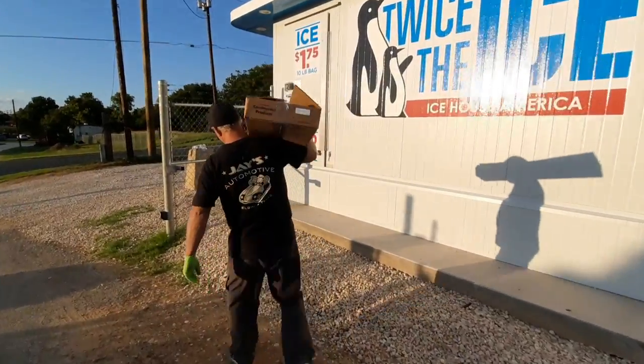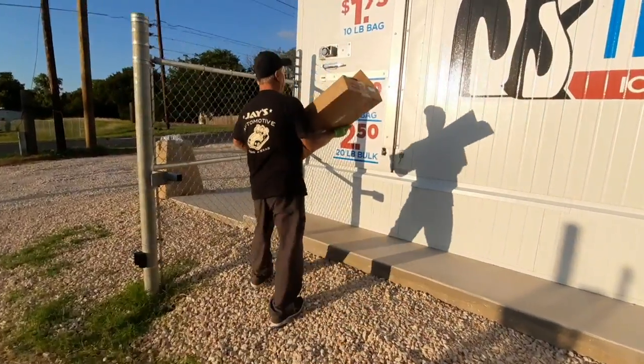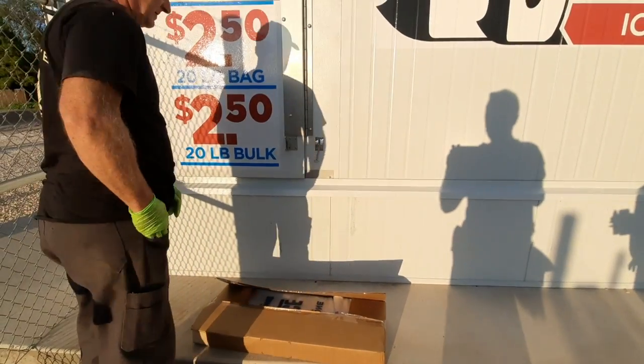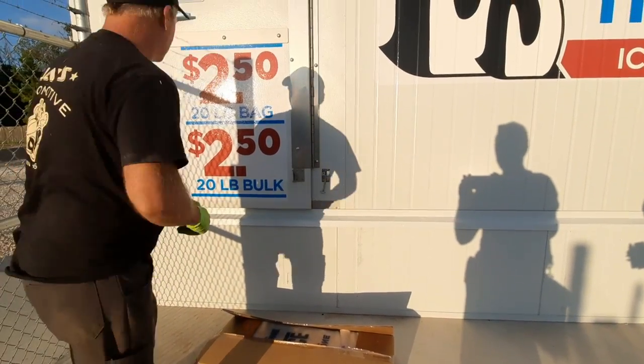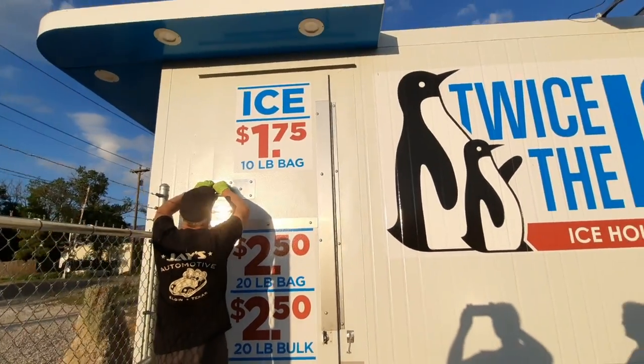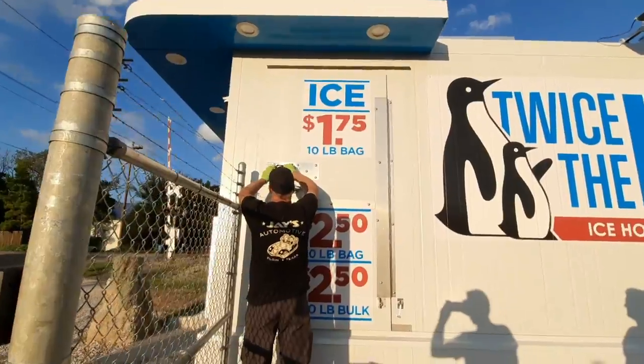Jay just said it makes 38 pounds of ice every eight minutes. Every eight minutes, 38 pounds of ice.